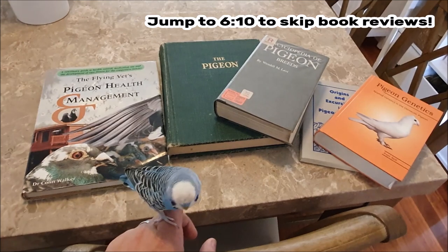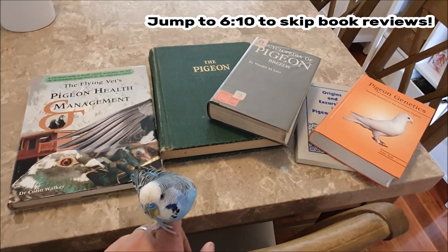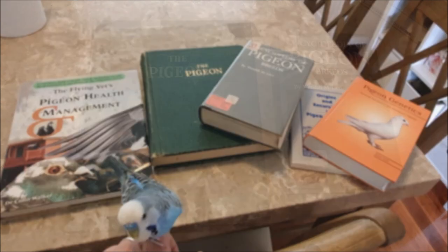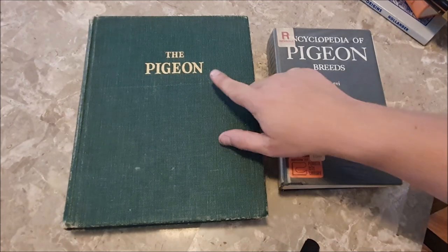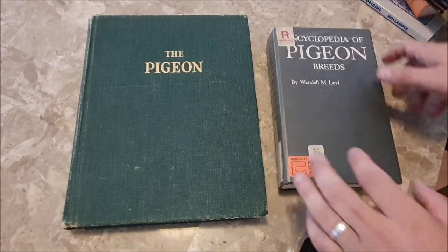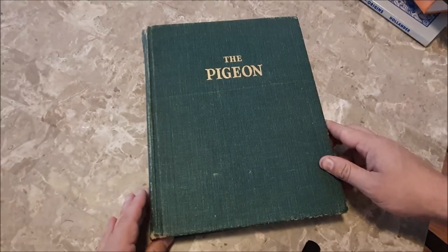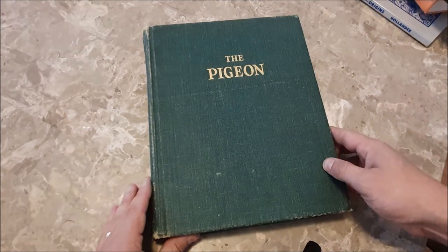It looks like Friedrich wants to join us for the book reviews but there are five books that I'd like to show you guys today so let's take a look at them one by one. The first are these two, both by Wendell Levi — there's 'The Pigeon' and the 'Encyclopedia of Pigeon Breeds'. We'll have a look at 'The Pigeon' first. This book is really a must-have in your pigeon library. Let's take a look inside.